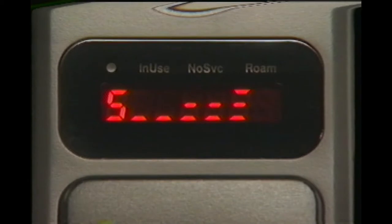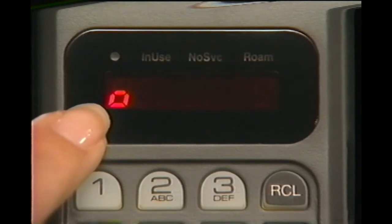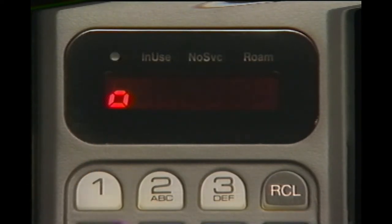Now every incoming call will be answered automatically on the second ring — you don't have to press send. And every time you turn your phone on, the box indicator will remind you that one or more calling features have been changed from the original factory settings.